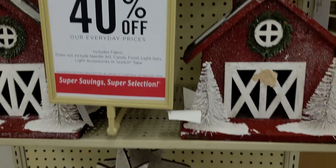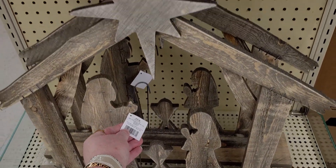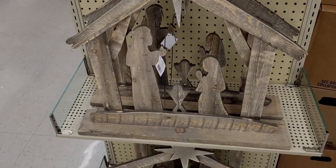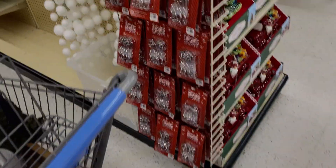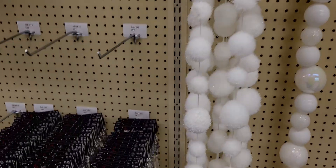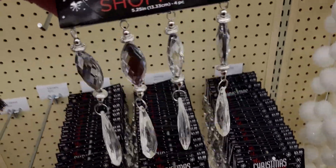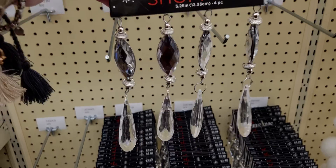There's a beautiful nativity scene for $49.99. The garland that looks like snow is $15.99 — so pretty. And chandelier ornaments — oh, those are gorgeous — only $3.99!